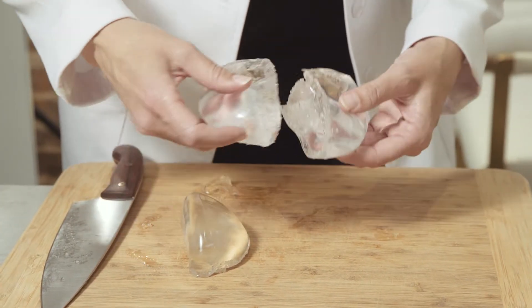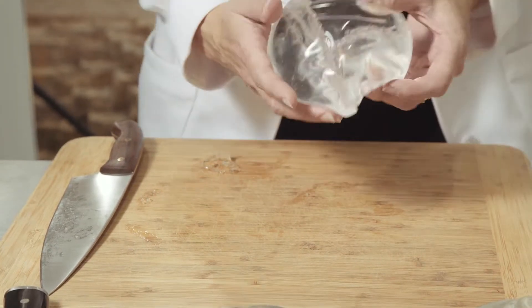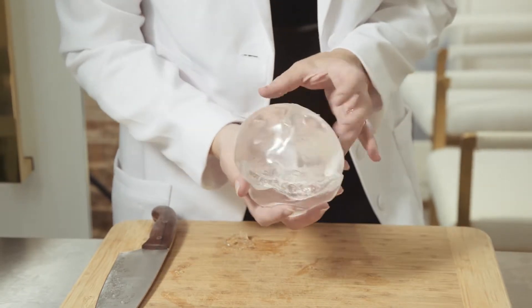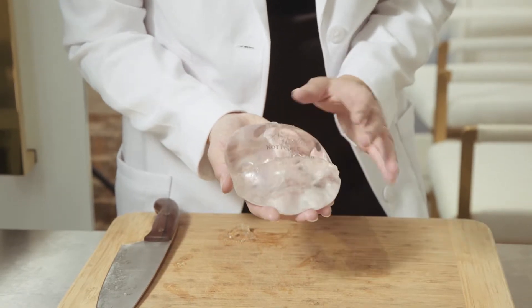I'm going to go ahead and put that back together. In the future, if this implant cracked inside of your tissues, the material inside the implant does not run or make a mess inside of the breast implant pocket. And that's a real benefit of this implant — though they are a little bit firmer.